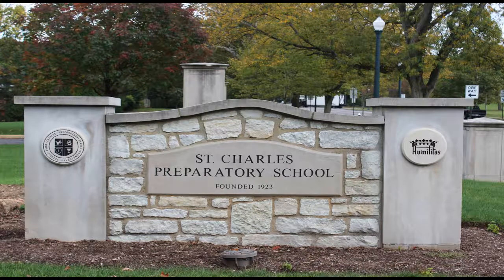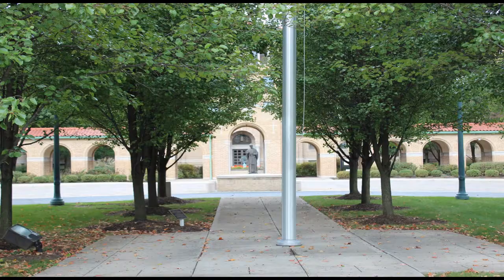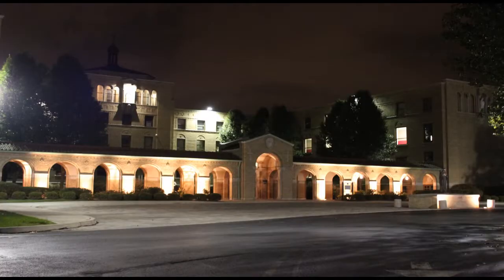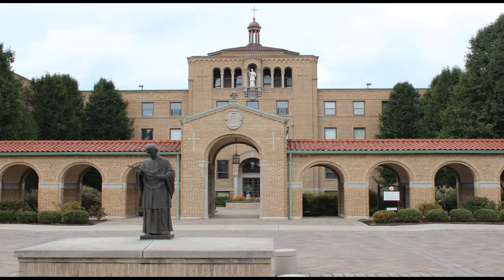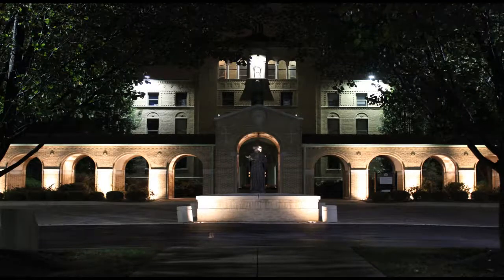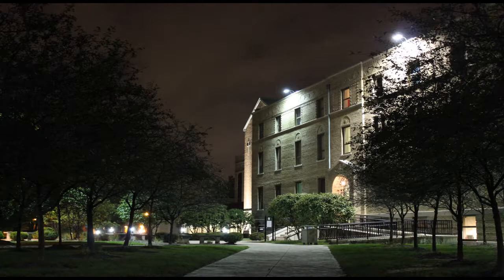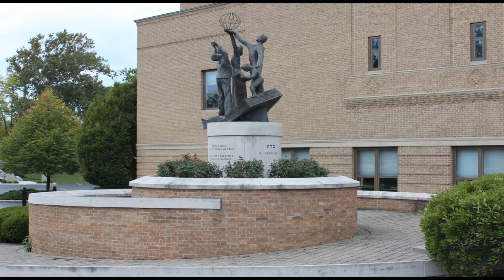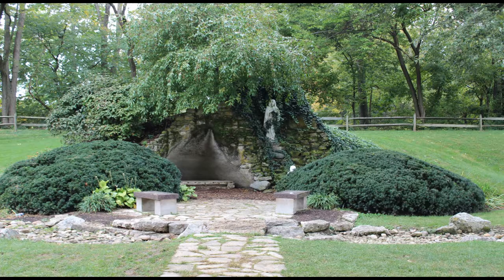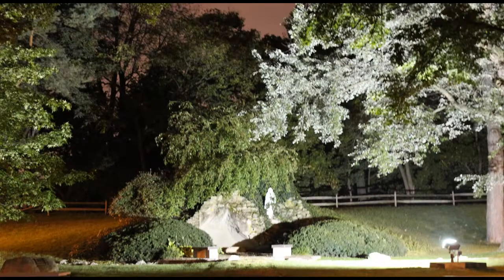St. Charles Preparatory School is a four-year Catholic high school. It was founded in 1923 by the fourth Bishop of Columbus, James Hartley, as a Roman Catholic college seminary and high school. Today it is an all-male high school serving the Roman Catholic Diocese of Columbus. In 1925, construction of the main school building was completed and the first classes were held there. In 1931 it saw the completion of the St. Charles Gymnasium and Our Lady Lord's Grotto. Total enrollment is over 600 and nearly 100% of the graduates attend college.